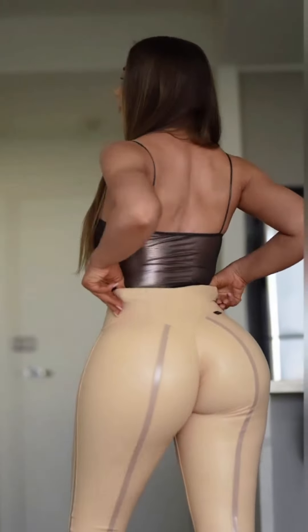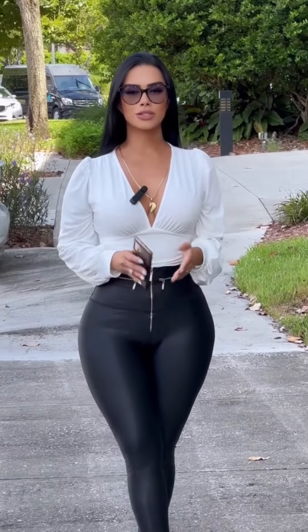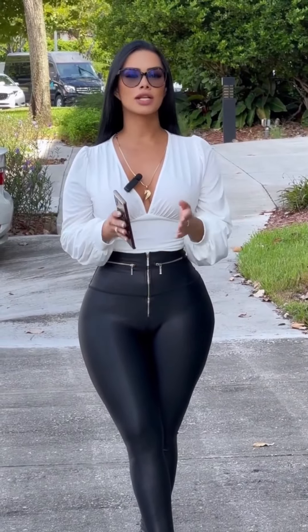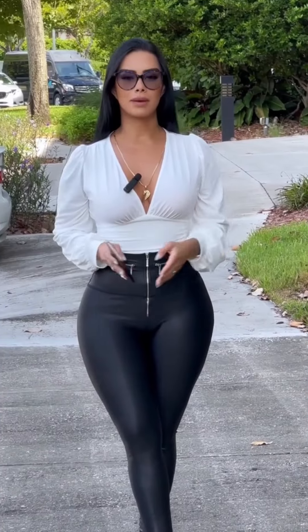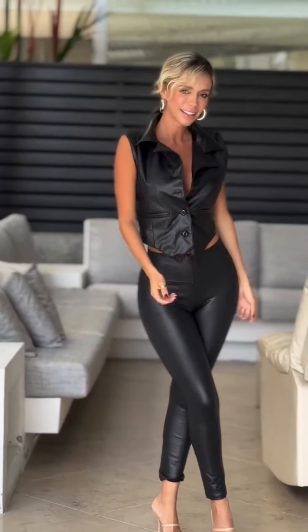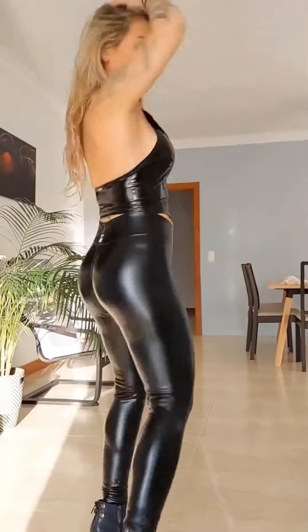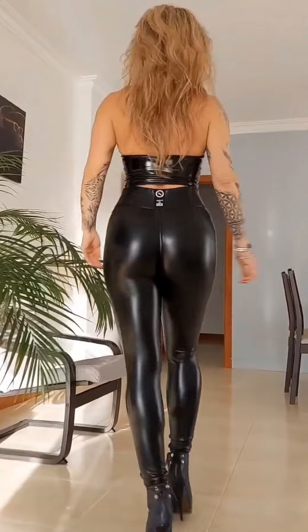Blazer combo: to get an upscale look, leather pants should be combined with a crisp blazer of black, tan, or any other neutral tone. Add a fitted top or a slimline lightweight turtleneck, then follow with ankle boots or pointed-toed heels. You can wear it to work, go to a business casual occasion, or go out with friends to dinner. A neatly folded handbag and little accessory jewelry make the perfect finishing touch.